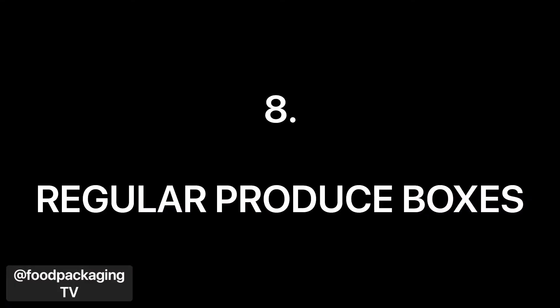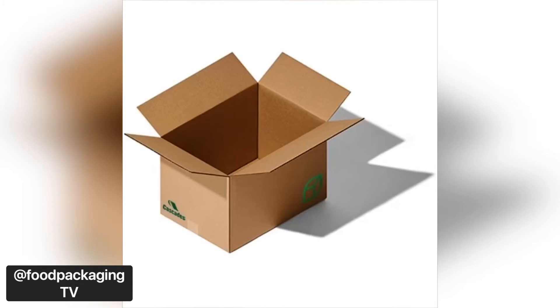At number eight, regular produce boxes — plain corrugated boxes. Cascades' corrugated packaging saves you time, effort, and money while providing superior protection for your fruits and vegetables. And if your products are in a moist environment, they can also provide waterproof solutions.